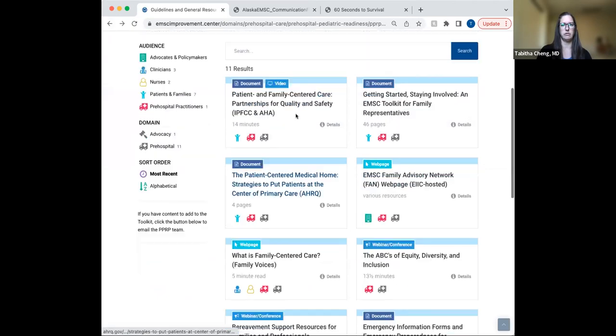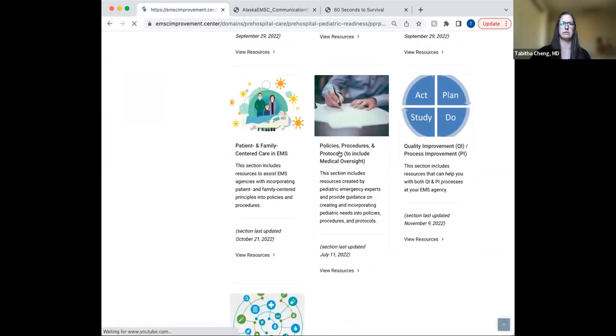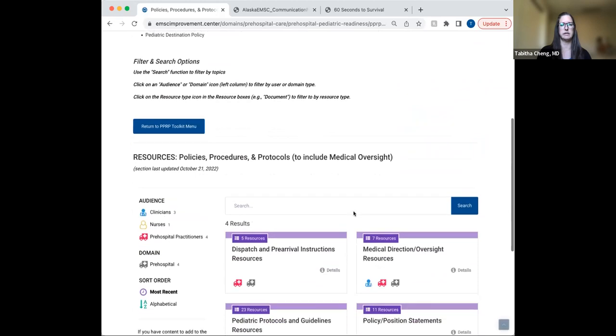Moving into our policies, procedures, and protocols section. In this section, there are quite a few different areas organized into dispatch protocols and pre-arrival instructions, model guidelines and protocols, pediatric assessment, consent treatment and refusal of minors, child maltreatment, trauma triage, children with special healthcare needs, medical oversight, and pediatric destination policy.